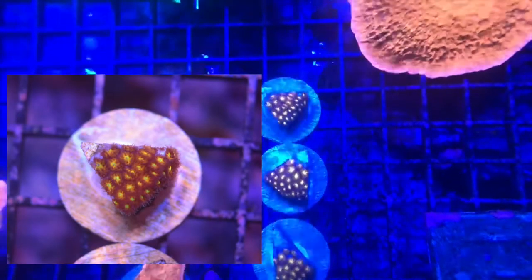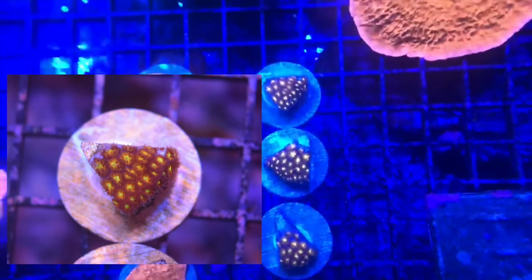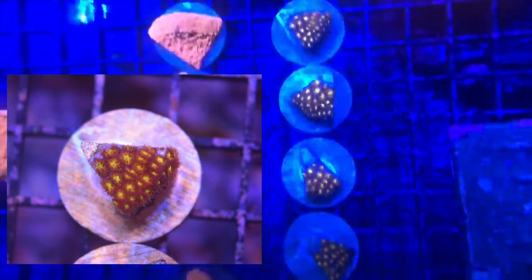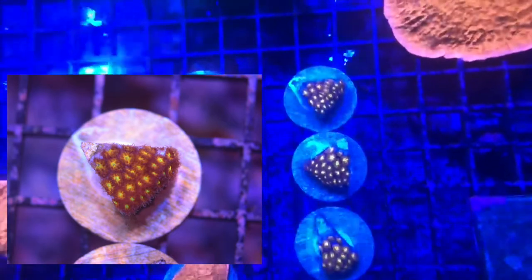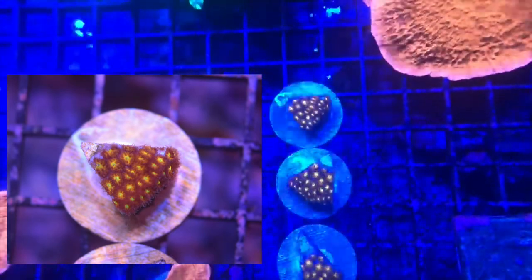This is another frag we're going to talk about — the Spitfire Leptastria. It is a Leptastria, although it's pretty darn bright. That one gets real bright. It doesn't grow super quickly, but it's not slow either. It is an LPS coral. It doesn't crust.